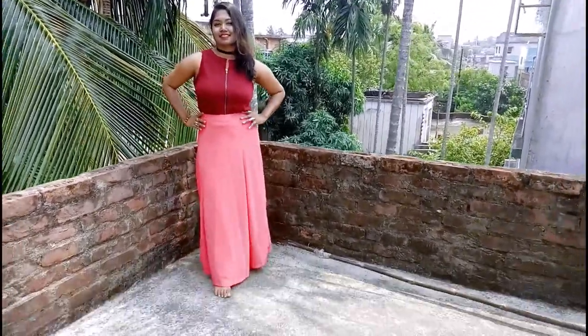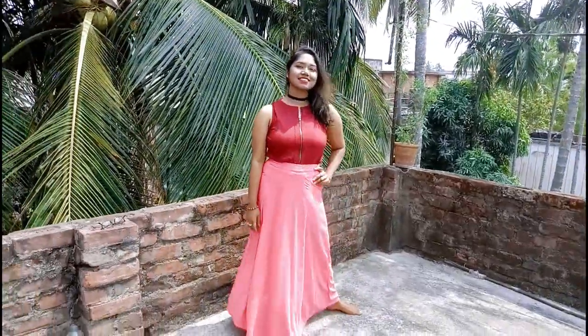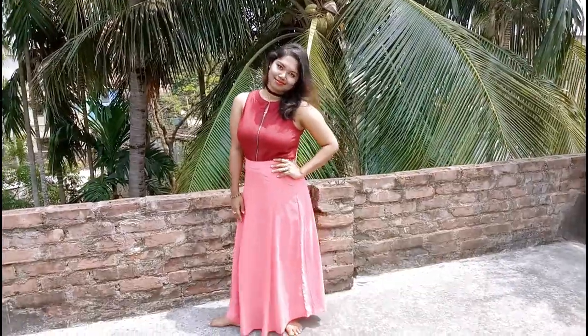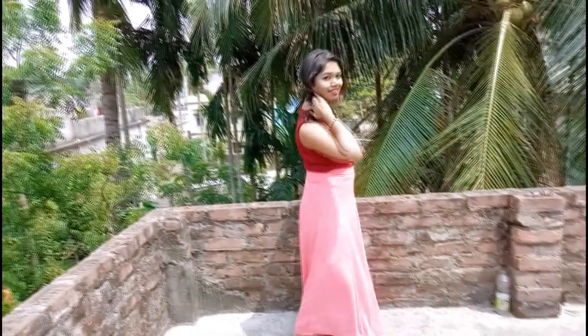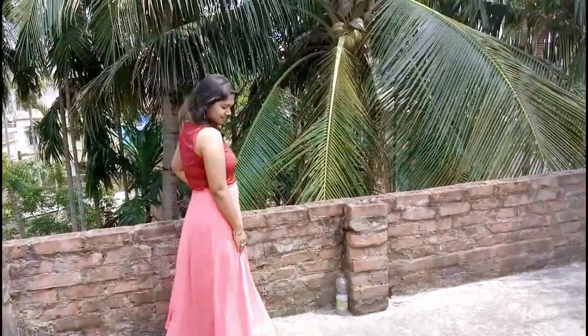In this final look I have again made the dress into a top and paired it with a long statement skirt. The color looks super cool with the dress color and this skirt is from Fashion Bazaar again. And yeah, these are the looks which I have styled with this boring dress.